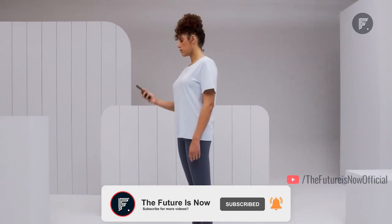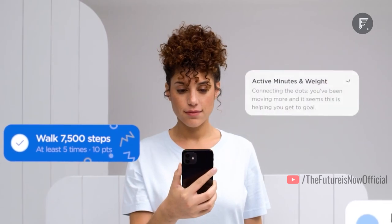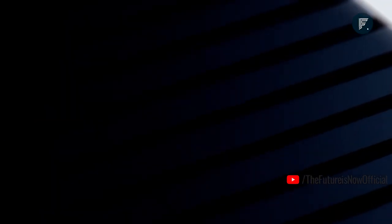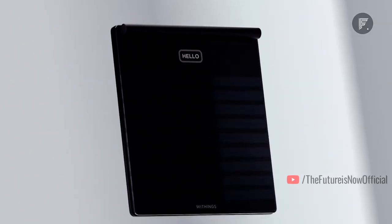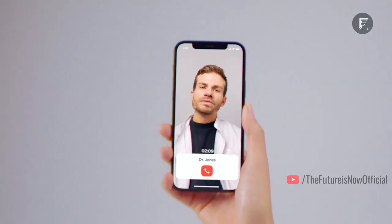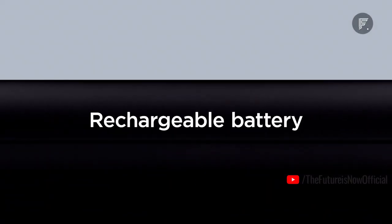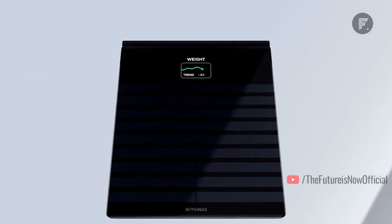The device features a large 3.2-inch LCD color screen where you can quickly see feedback on your measurements. Its battery can last up to one year of use, and the app provides you with effective recommendations, advice, and consultation by professional medical personnel on your nutrition, exercise, sleep, and many more wellness-related concerns.